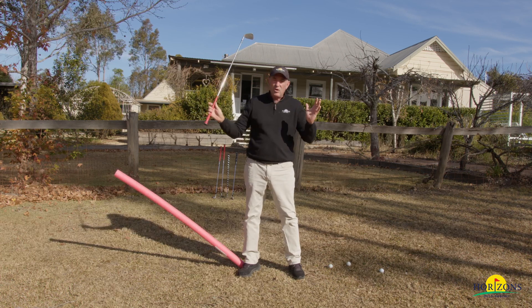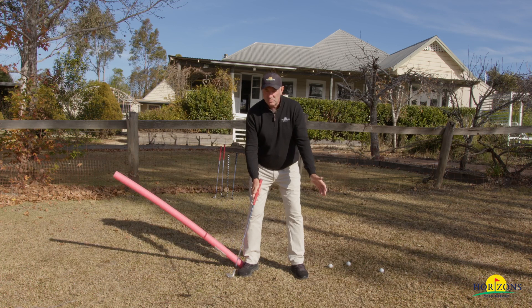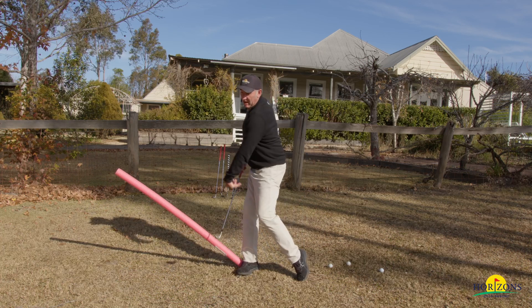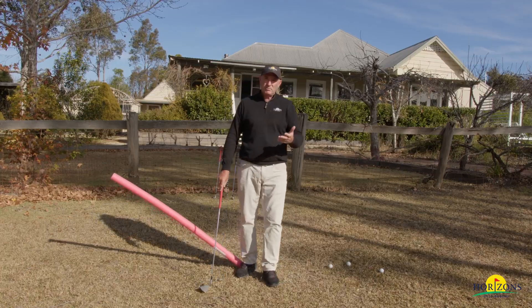For us elder golfers, what we're trying to generate is lots of energy. I don't want to see what most tour pros would do, which would be to lock themselves down pretty tight down here. If you can get your lower body working overtime, we can lunge at it, we can create more energy. And I think that's one of the most beautiful things to look at when you look at Matt's golf swing.